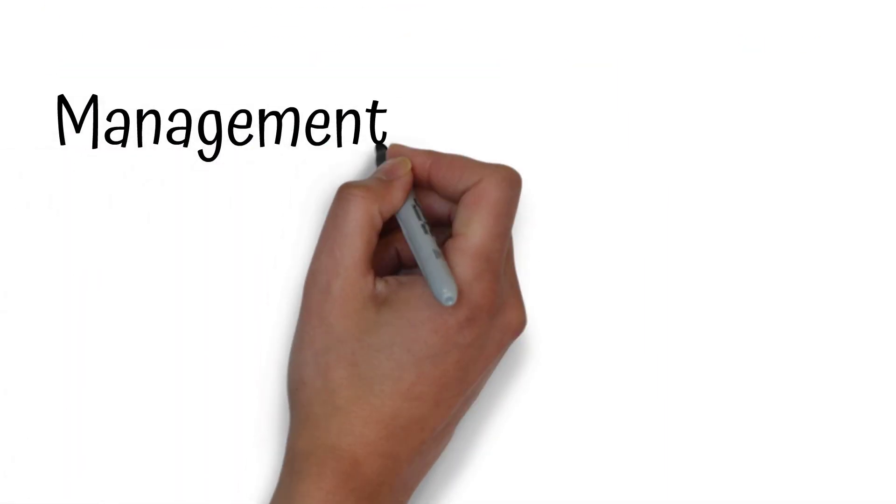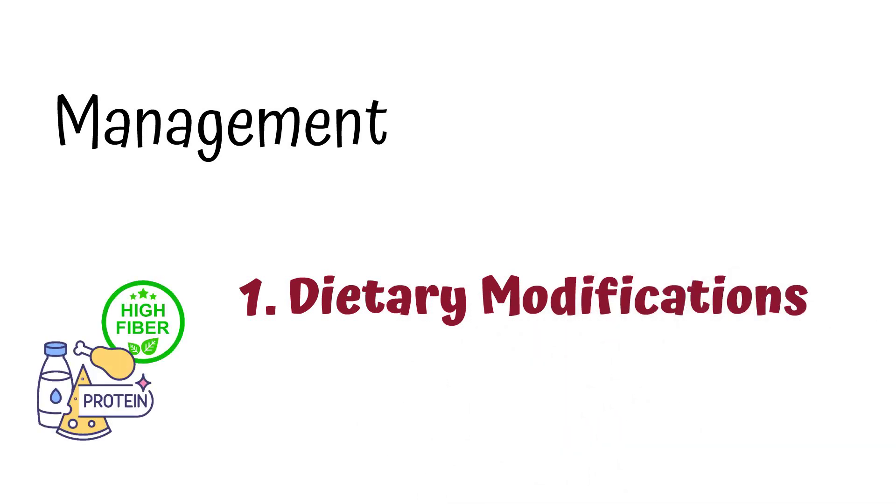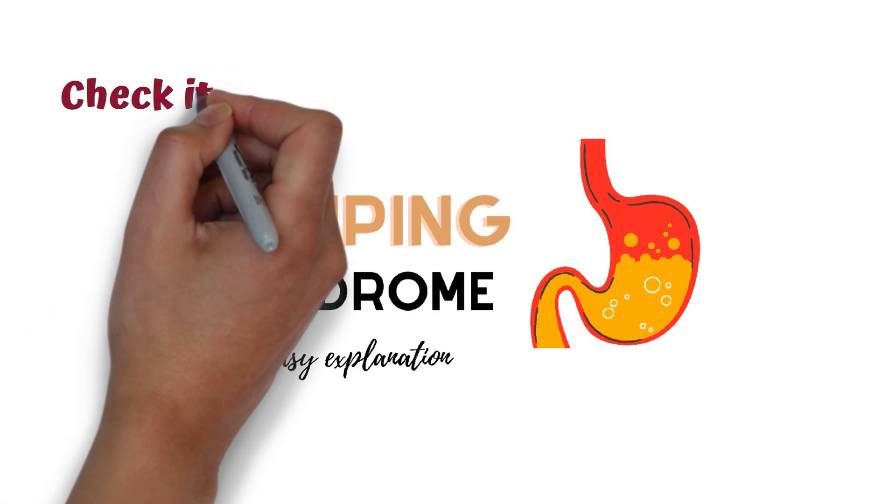So to manage this patient with dumping syndrome, the first step is option number four, that is dietary modifications. To learn more about dumping syndrome, go check out our video on dumping syndrome.